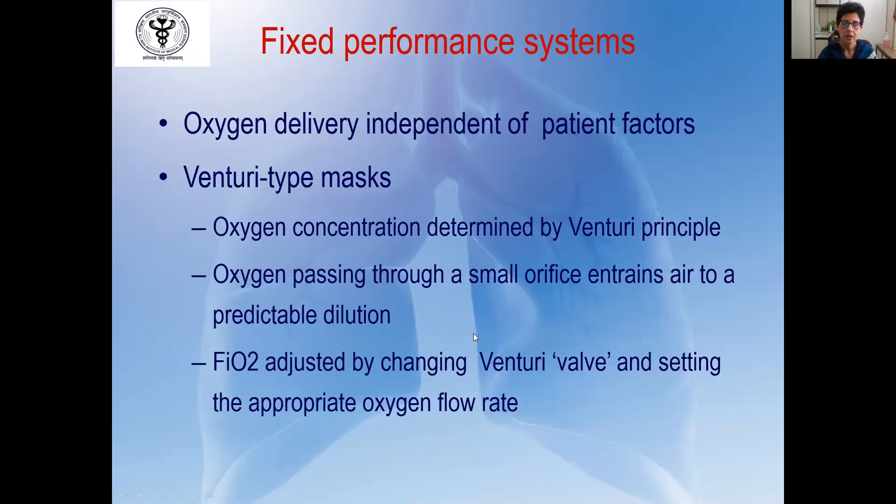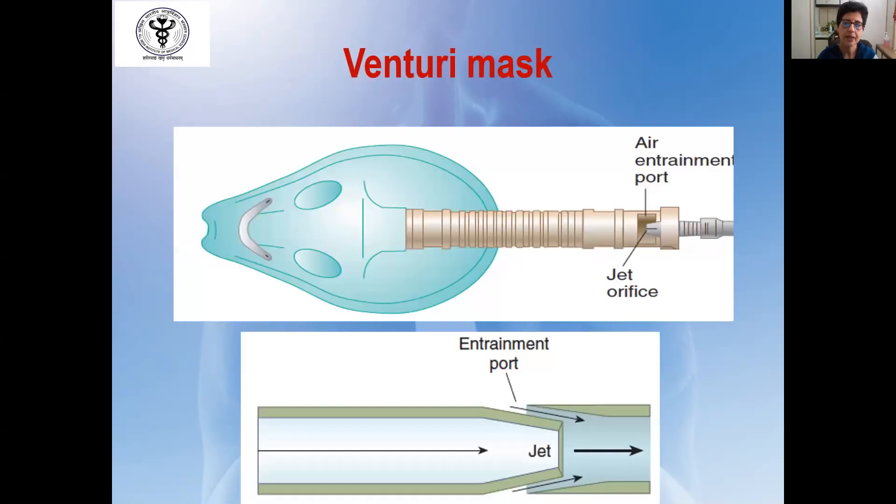Fixed performance systems deliver oxygen independently of patient factors. The prototype is the Venturi-type mask, where the oxygen concentration delivered is determined by the Venturi principle — oxygen passing through a small orifice entrains air to a predictable dilution. The FIO2 can be adjusted by changing the Venturi valve and setting the appropriate oxygen flow rate. As oxygen passes through the narrow orifice at higher pressure, there is a pressure drop around the jet, leading to air entrainment and a predictable FIO2. A larger jet orifice means less pressure drop, less air entrainment, and therefore a higher FIO2.